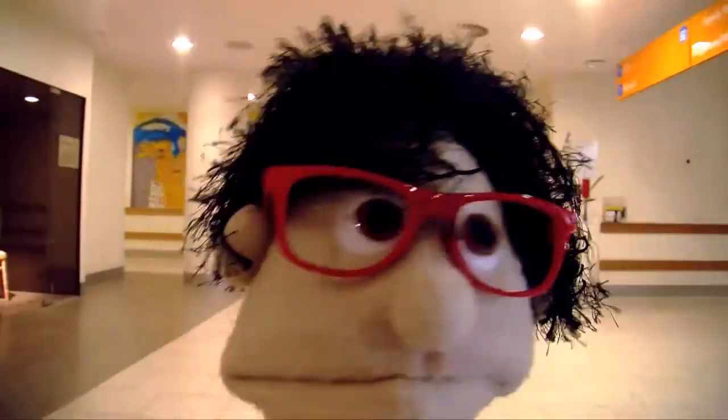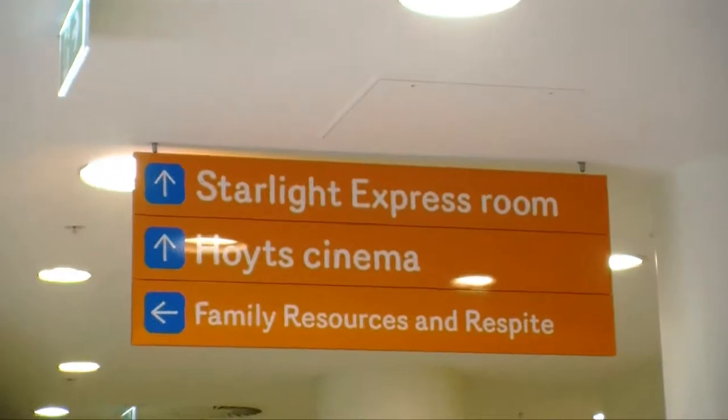Hi, Your Majesty. We're getting close. Just hang a left when you see this sign.